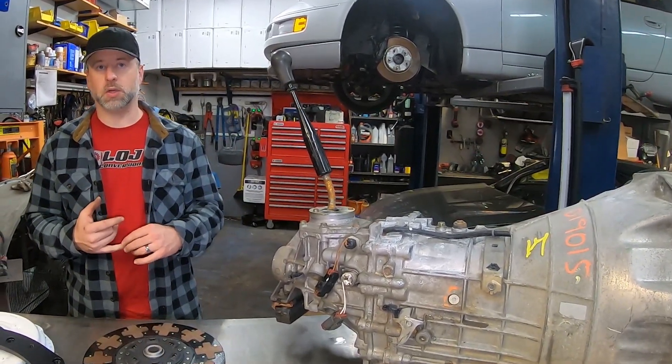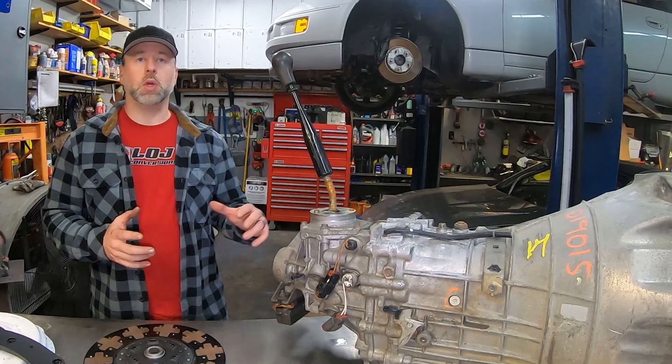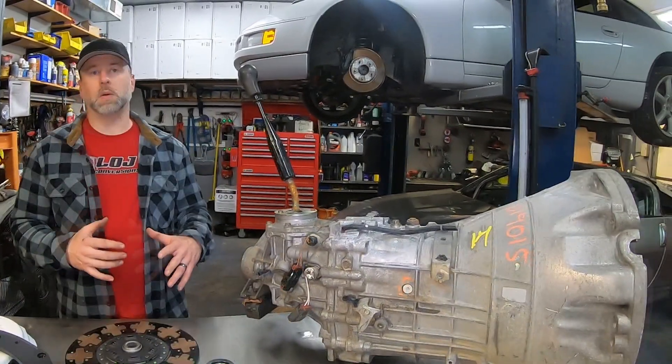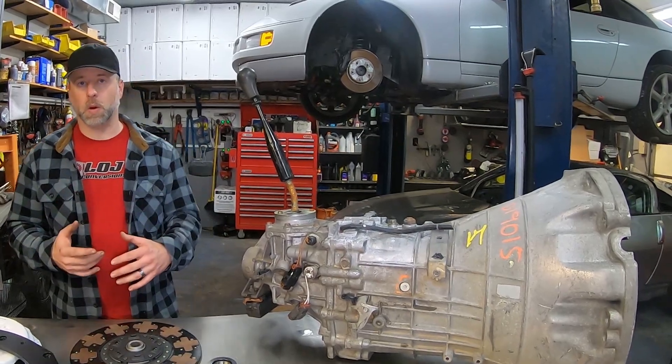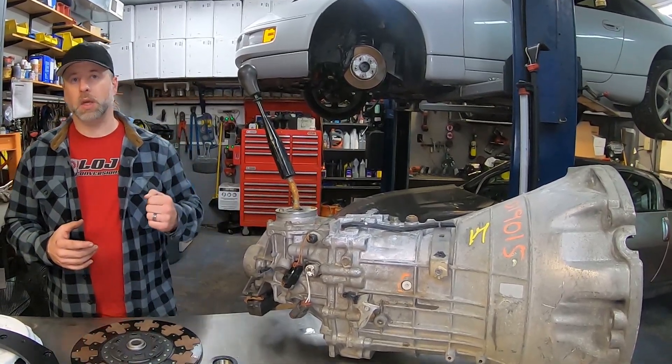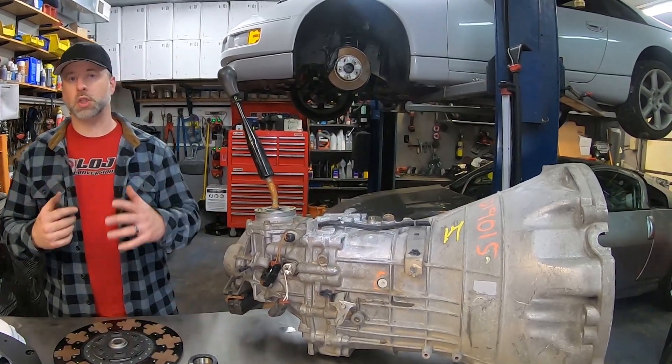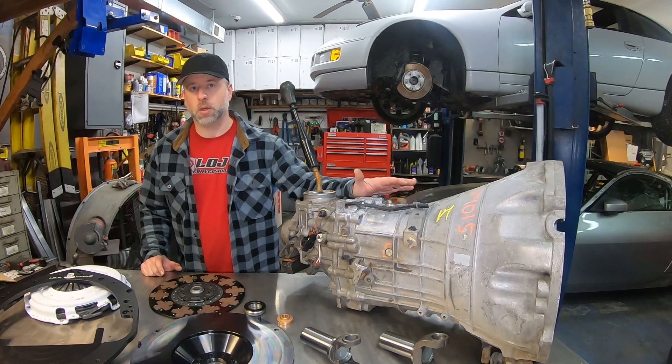That's important when you're looking for a manual trans option for classic vehicles like C10 pickup trucks and muscle cars, because having the shifter relocated so far to the back just doesn't work in those vehicles with the seating position. We feel this is going to be a great option as an alternative to a T56 or T56 Magnum transmission.